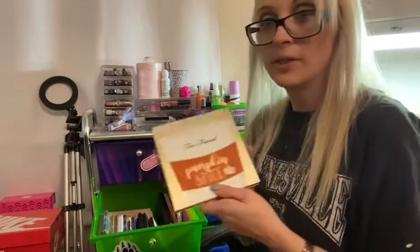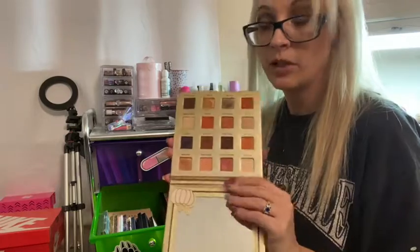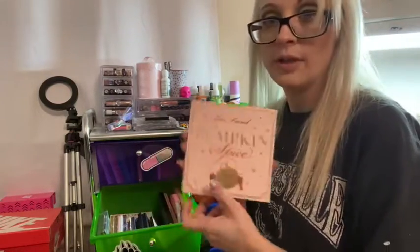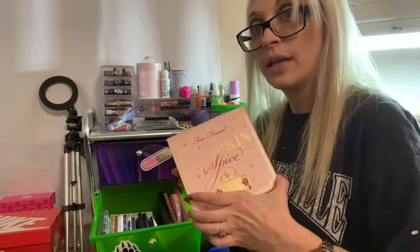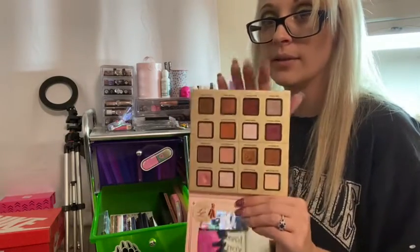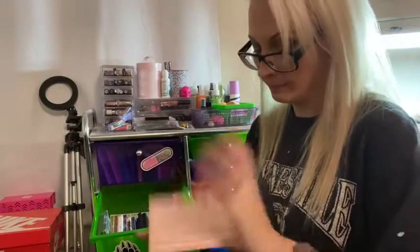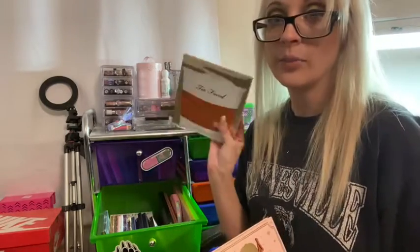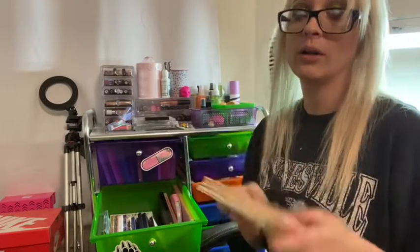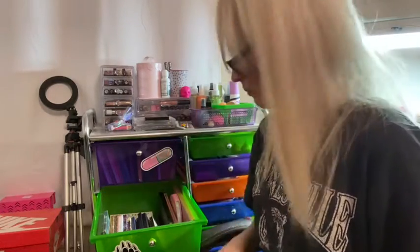I have my Pumpkin Spice palette from this year — I didn't like it as much as the one from last year, but I'm keeping it because this seems to be a new thing Two Faced has started. If there is a third Pumpkin Spice palette I will be purchasing it. The original Pumpkin Spice is one of my favorite palettes — I love it so much. I'm going to hold on to both of them, and if they release a third one I'll need to compare it to these.